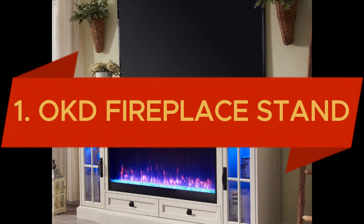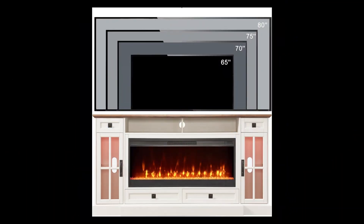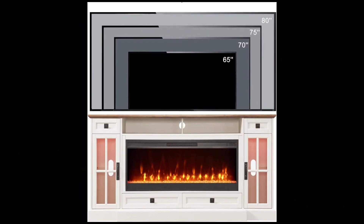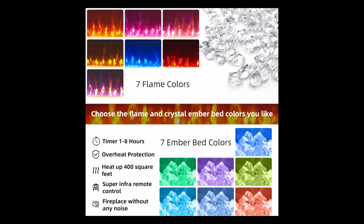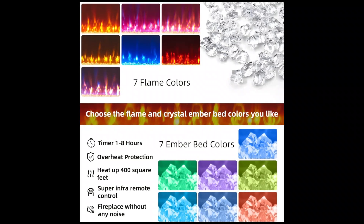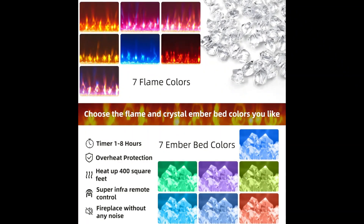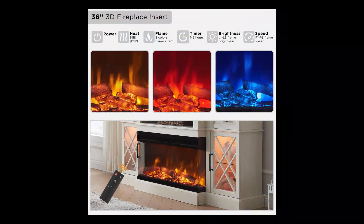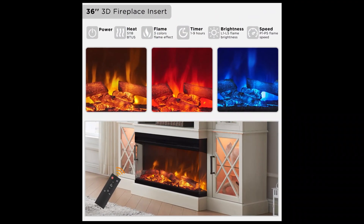And finally, reigning at the top spot is the OKD Fireplace TV Stand, an exquisite farmhouse-style entertainment center tailored for 80-inch TVs. Featuring a 42-inch fireplace and LED lights, this modern media console offers a customizable ambiance with seven adjustable flame colors and seven LED lighting options on the ember bed and cabinets. The shining crystal accents enhance the beauty of the realistic fire, creating a captivating atmosphere.